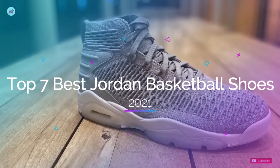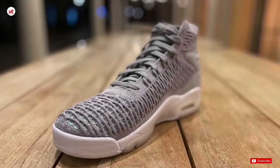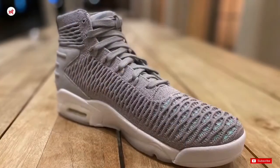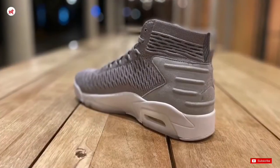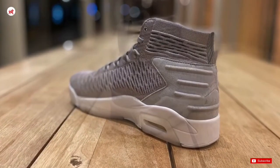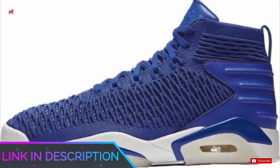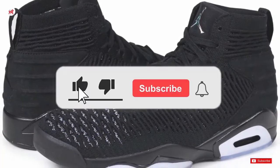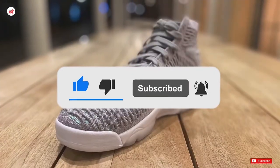Top 7 Best Jordan Basketball Shoes 2021. Through extensive research and testing, I have put together a list of options that will meet the needs of different types of buyers, so whether it's price, performance, or particular use, we have got you covered. For more information, I have put links of products in the description — make sure to check it out. Like the video, comment, don't forget to subscribe, and let's get started.